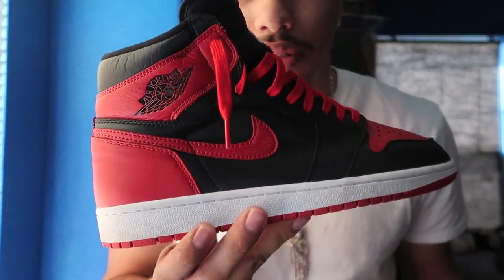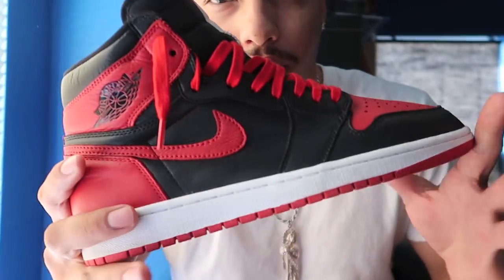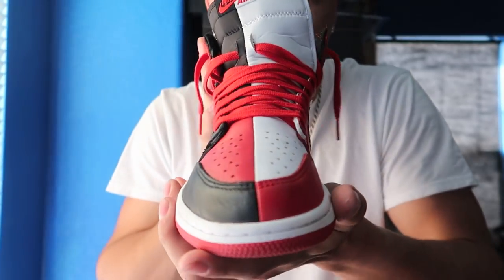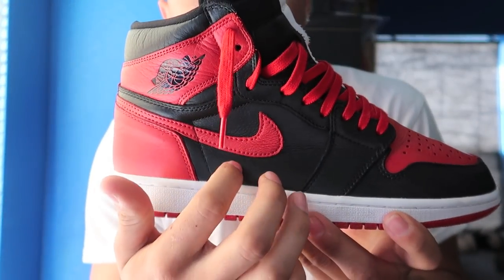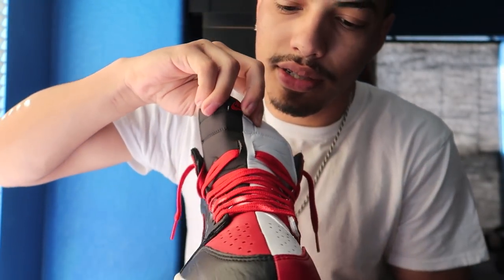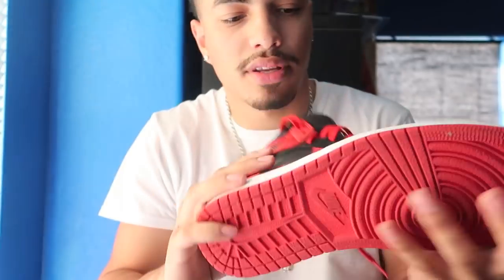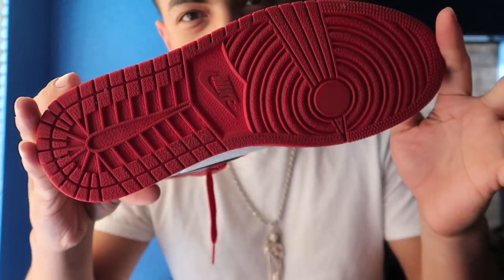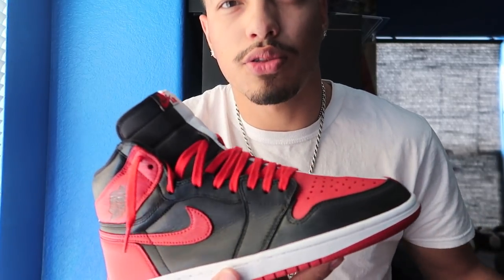Next we got these — they're called Homage to Home, or H2H. What's cool about these is this part of the shoe is a Bred 1 and this is a Chicago 1, and what they did was put both of them together. Probably the best shoe design ever in my opinion. I don't really wear these; they look pretty new. All the 1s go for $160 brand new; these in this condition would go for around $350 according to Stock X.